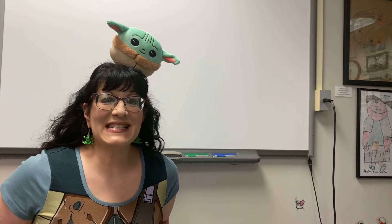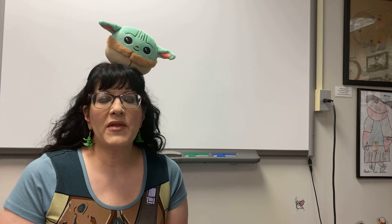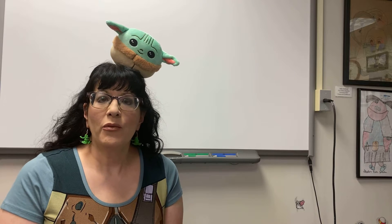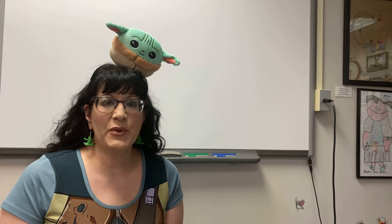Hello second grade, it's Ms. Brandes and today we're going to be talking about setting. Where does the book take place? We've been talking about that before and we're kind of reviewing it right before summertime. So thinking about where the book takes place, what is the setting of this book?